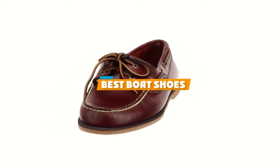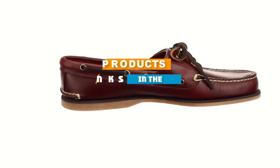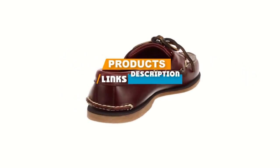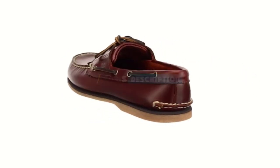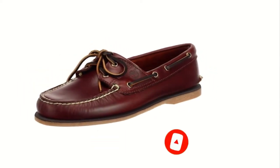If you are looking for the best boat shoes, here's a list you must see. We made this list based on personal preference and sorted it based on features, prices, quality, durability, and reputation of the manufacturers. We have included options for every type of customer, so let's get started.